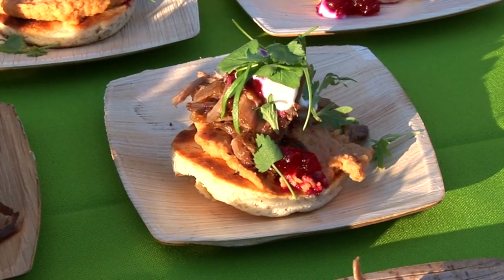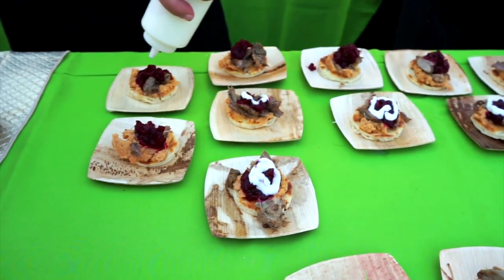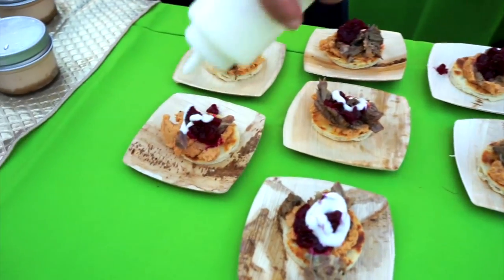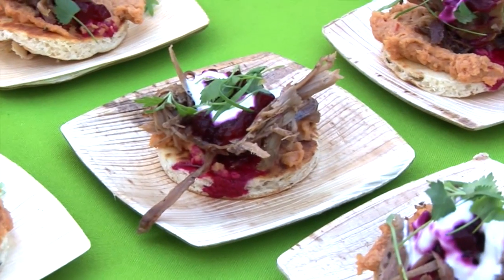So our savory dish for the day is a lamb naan tostada and it has a brown butter chickpea butter on it — basically dried chickpeas ground up like a peanut butter. A little bit of beet jam with our beet puree and then a little lemon yogurt and some microberries on top.